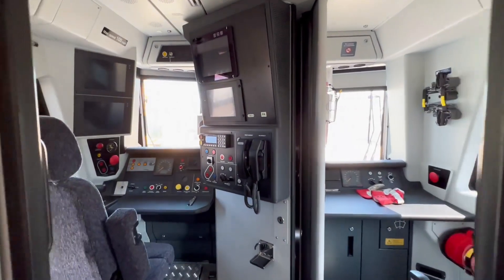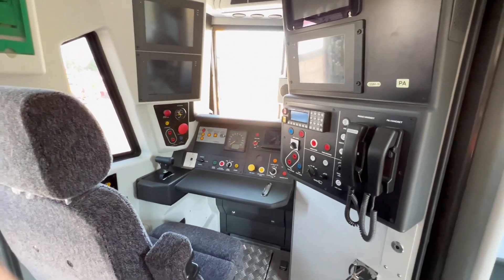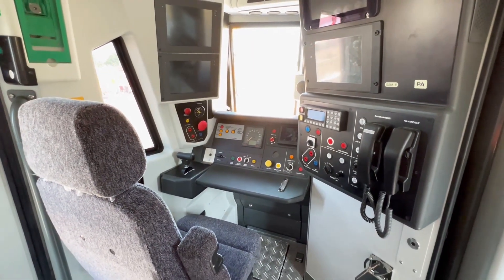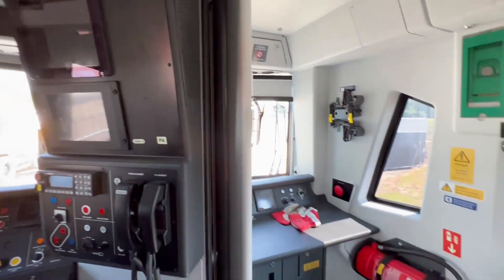A quick look in the driver's cab — squeaky clean, all the modern equipment.